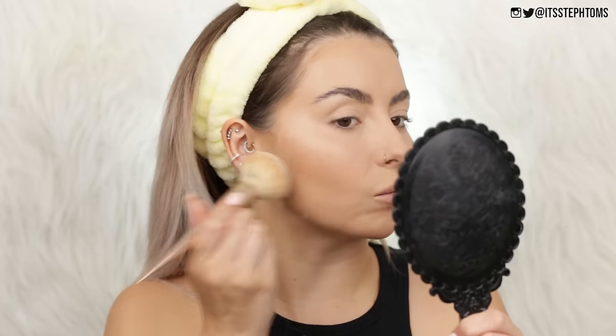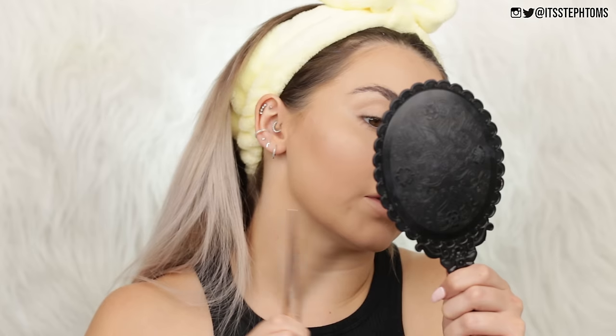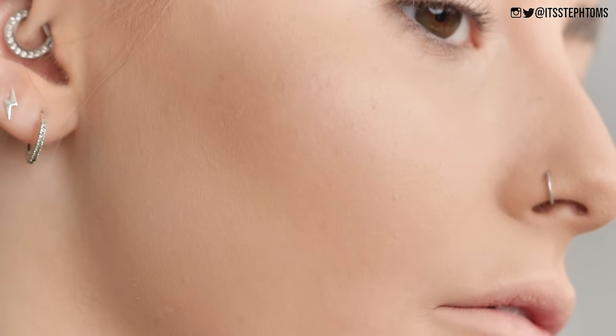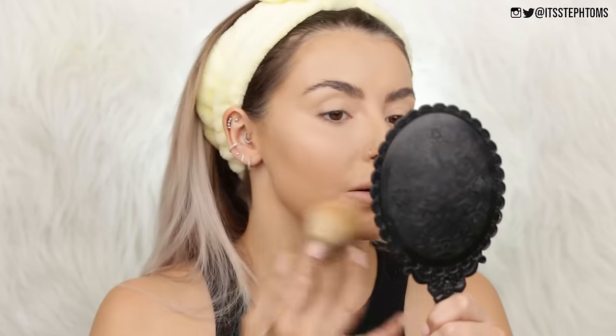As I kind of thought, the foundation, concealer, and powder have picked up a little bit around my mouth, around where I have movement and creases. I don't think I like it as an under-eye setting powder, but everywhere else actually looks okay. I'm getting really excited because — cheap makeup! I love cheap makeup.